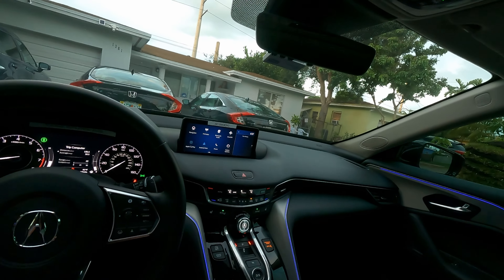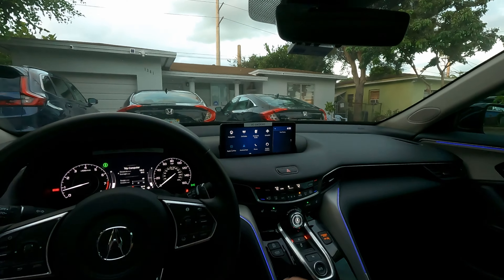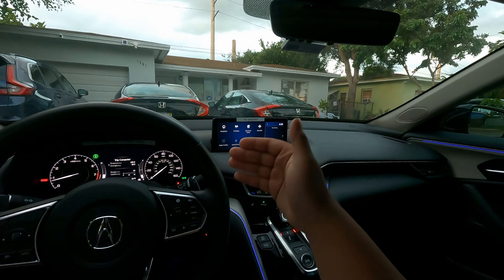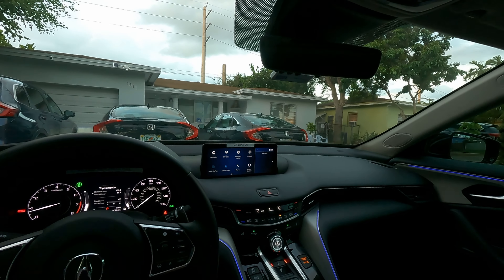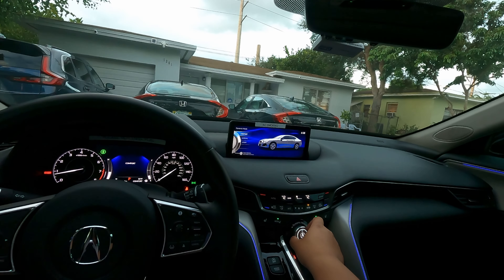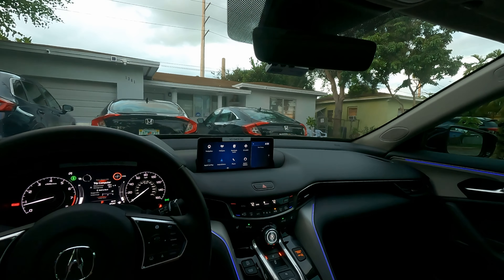Here's the center console area. You've got your auto start-stop, which you can't permanently disable due to emissions regulations — you can only turn it off per session. Brake hold is useful in traffic: press it, and then just hit the gas when you want to move. You've also got heated seats, and on higher trims you get ventilated seats that can automatically heat if it's cold. The dynamic mode selector lets you switch between Comfort, Normal, and Sport. In Sport mode, auto start-stop is disabled, and the car feels noticeably tighter.